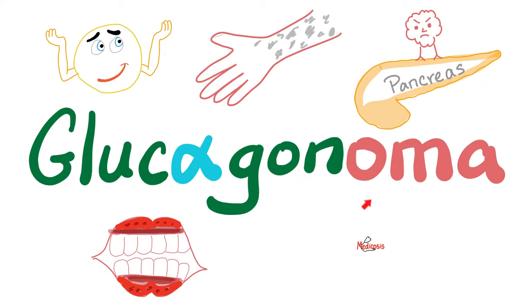Today, we shall talk about glucagonoma — a tumor in the pancreas secreting too much glucagon. The pancreatic cells that make glucagon are the alpha cells of the islets of Langerhans of the endocrine pancreas. Unlike insulinoma, glucagonoma symptoms are not just about blood sugar; they also involve some skin diseases.